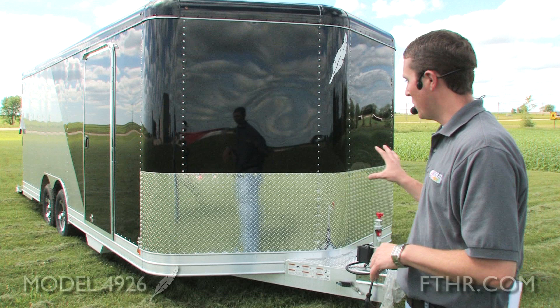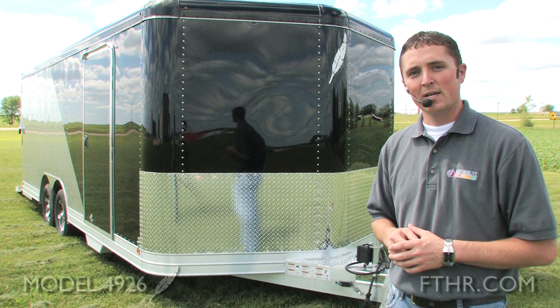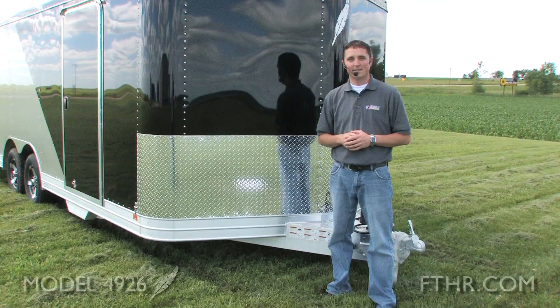As we stand at the front of the trailer, I want to point out the aerodyne nose. Not only is it going to give us 30 more inches of internal cargo room, but it's going to drastically reduce the wind resistance as we head down the road and improve fuel mileage.